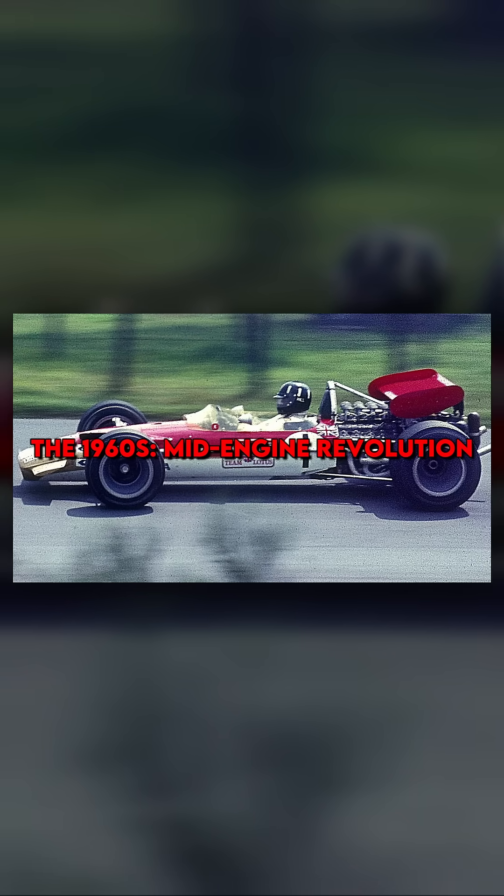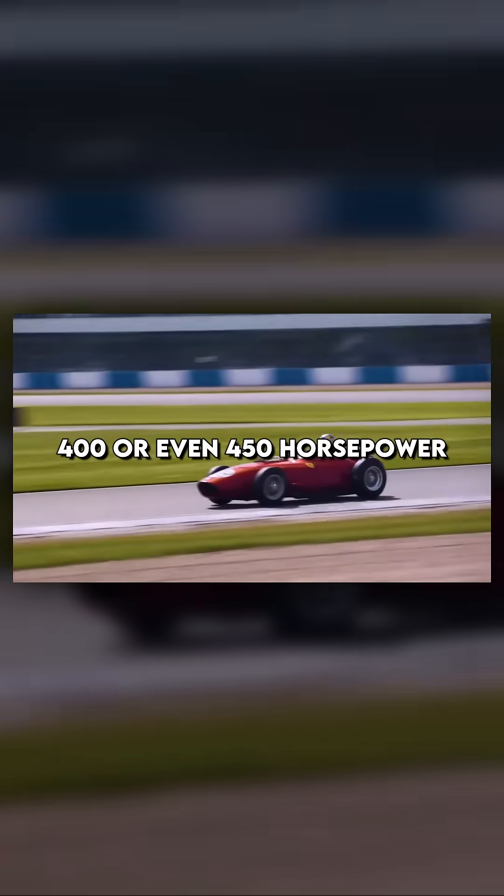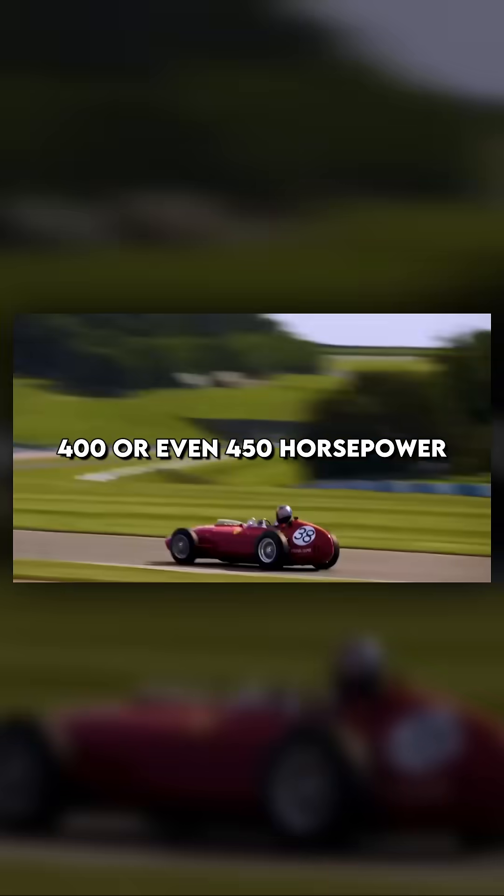In the 1960s, the mid-engine revolution transformed Formula One. This new design, pioneered by teams like Lotus, shifted the engine to the middle of the car, improving handling and weight distribution. V8 engines became the standard, with displacements around 3 liters and power outputs climbing to 400 or even 450 horsepower.